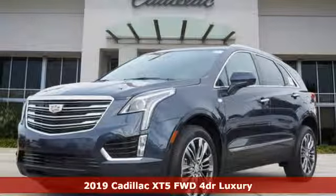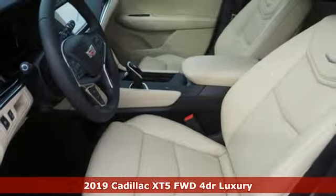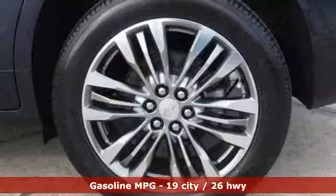It's a new 2019 Cadillac XT5. For over a century, Cadillac has been synonymous with automotive innovation. And with features like these, every drive's a pleasure.